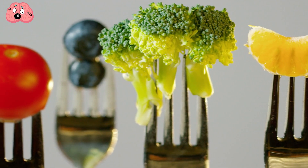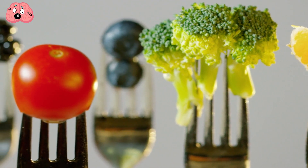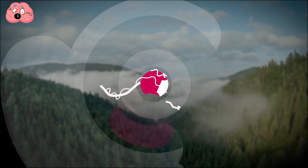What's the grossest thing you've seen in a food item that made you decide not to eat it? Let me know in the comments section down below.